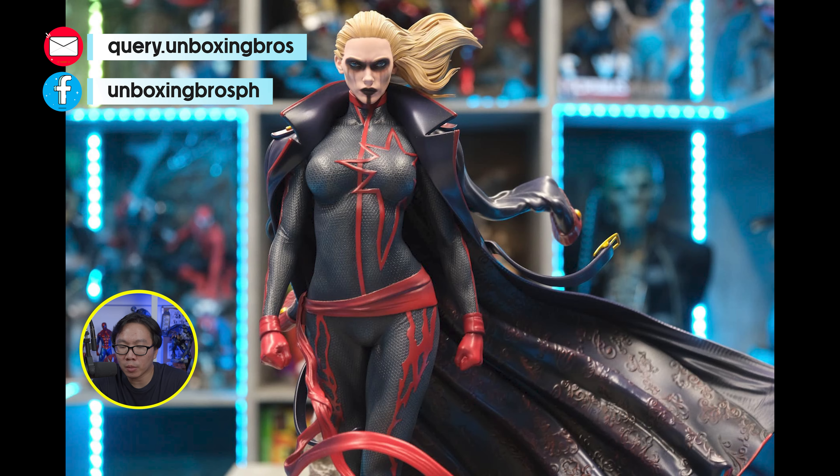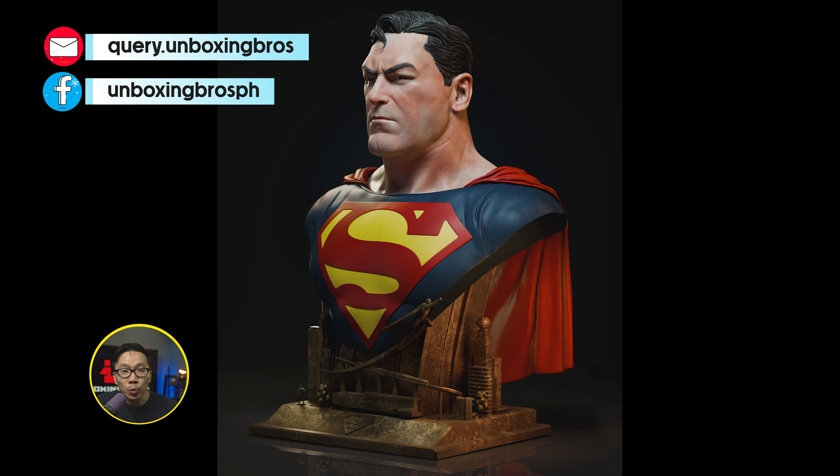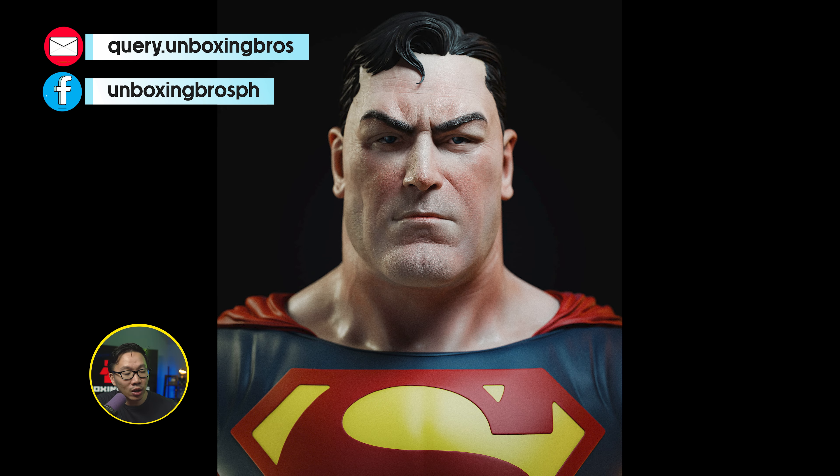We have the prototype reveal for this Hellwalker Spawn, sculpted by Caleb Nevsen. Caleb does love his Spawns. This is a very unique concept of Spawn as he is in the nude without his usual black suit.